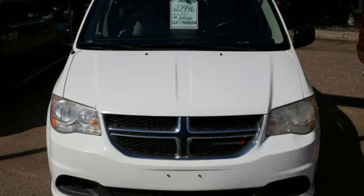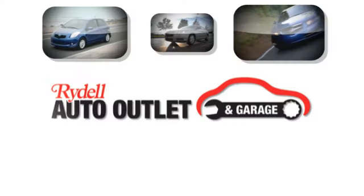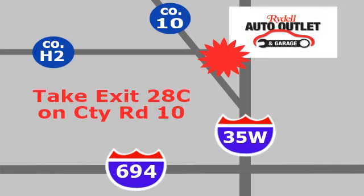Test drive it today. Your satisfaction is our goal. We are conveniently located at 2375 County Road 10 in Moundsview, Minnesota.